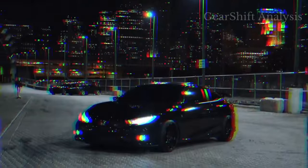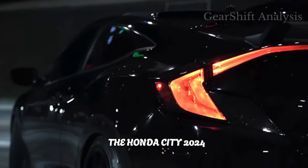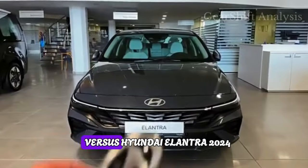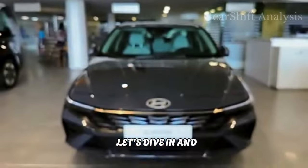Today we're putting two of the hottest sedans on the market head to head: the Honda City 2024 versus the Hyundai Elantra 2024. Which one will come out on top? Let's dive in and find out.